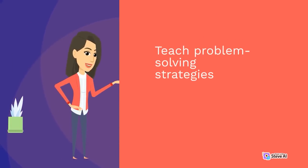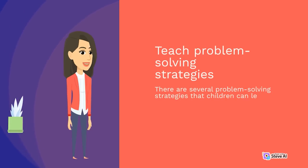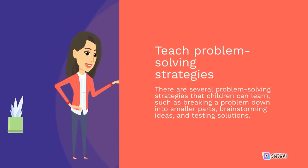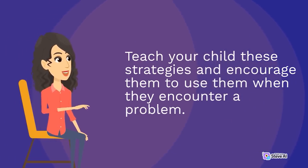Teach problem-solving strategies. There are several problem-solving strategies that children can learn, such as breaking a problem down into smaller parts, brainstorming ideas, and testing solutions. Teach your child these strategies and encourage them to use them when they encounter a problem.